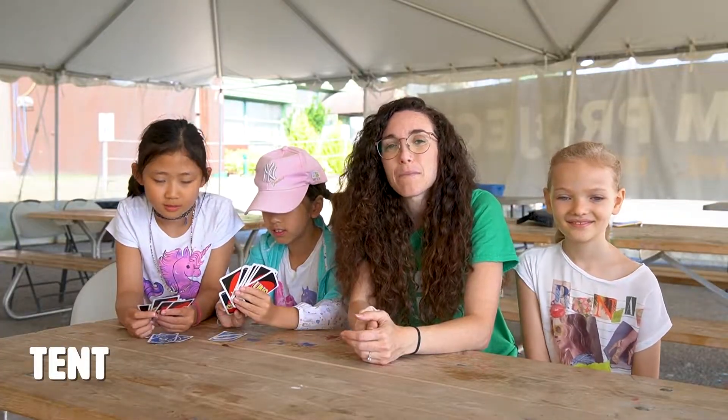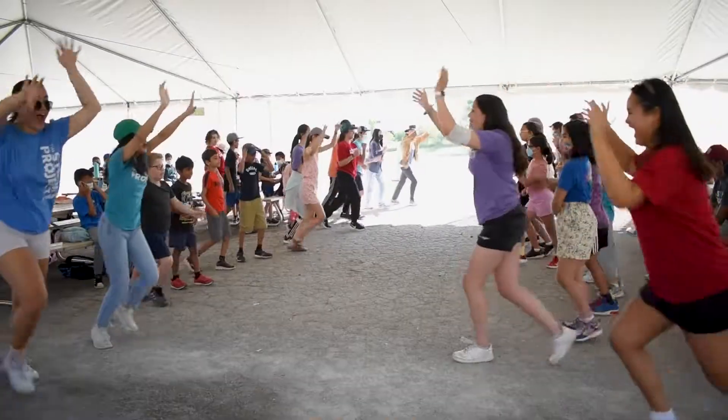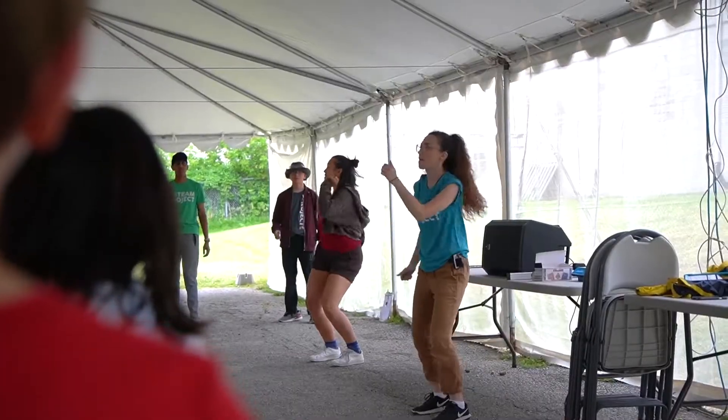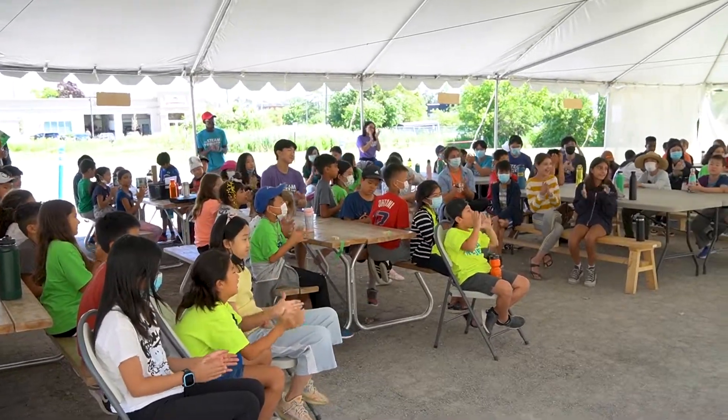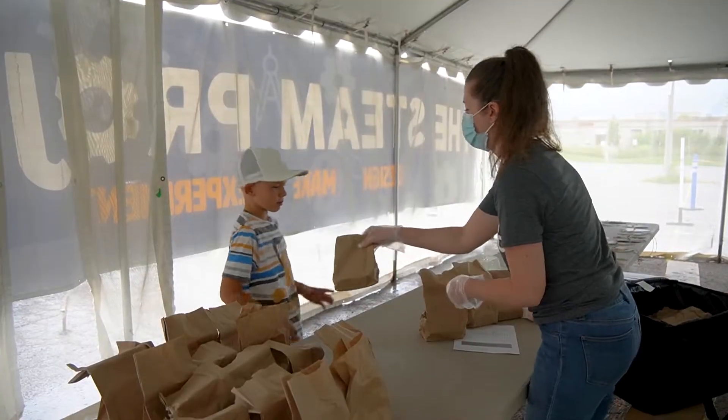Welcome to the tent! This is a community meeting point where we all come together each morning for flagpole, announcements, skits and lots of dancing. We also come here throughout the day to play games, have snacks, lunches and do lots of activities that we do here at camp.